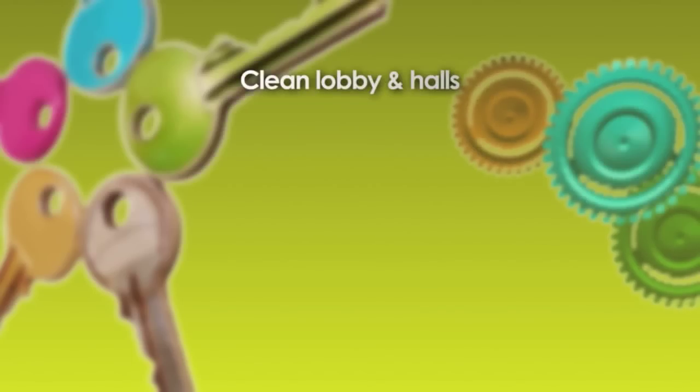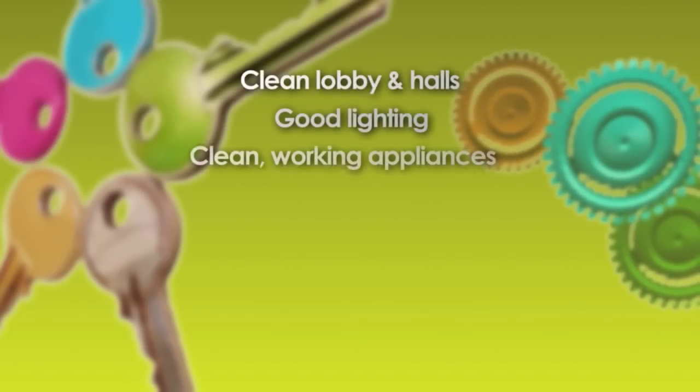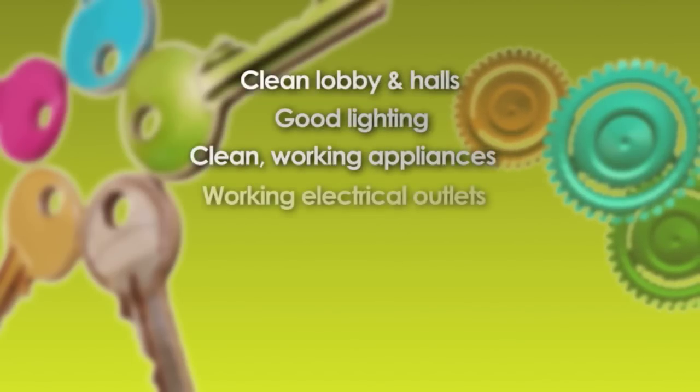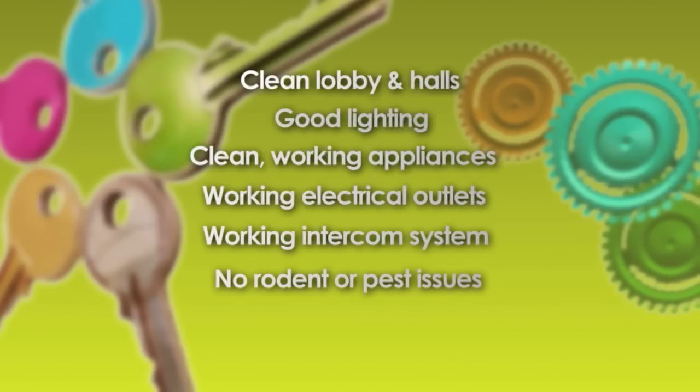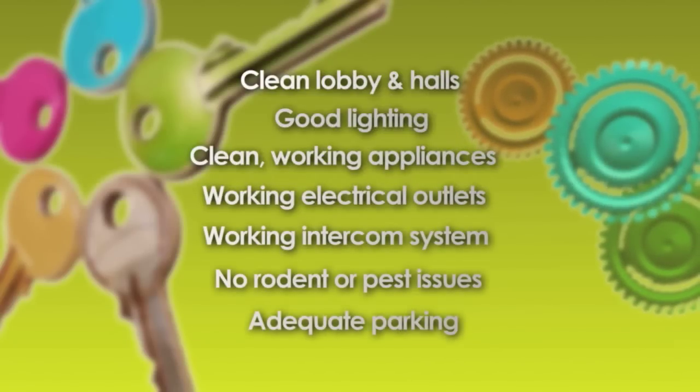Make a list of things you really want to consider. For example, does it have the following? Clean lobby and halls, good lighting, clean working appliances, working electrical outlets, working intercom systems, no rodent or pest issues, adequate parking.